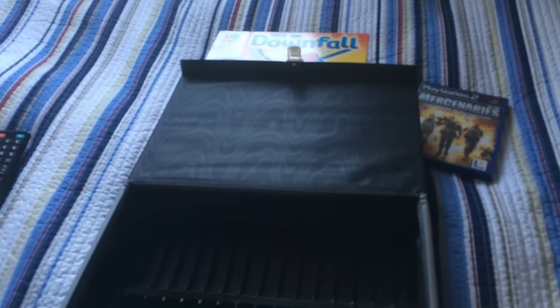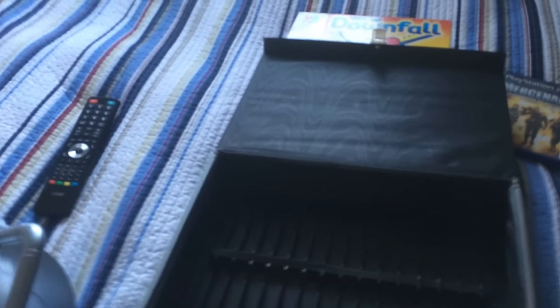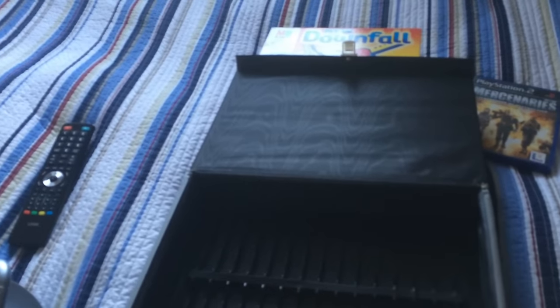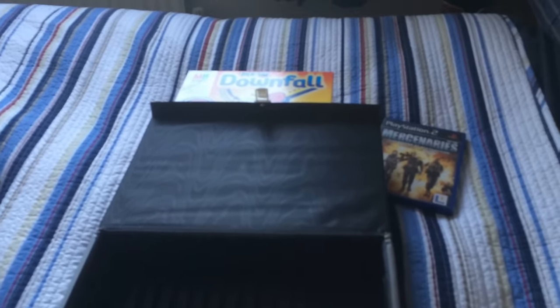Hi guys, it's Adam and welcome to a haul video. I thought it was time I did a haul — it's been ages. I've got so much stuff to show you basically, and I will take you into the other room in a minute.